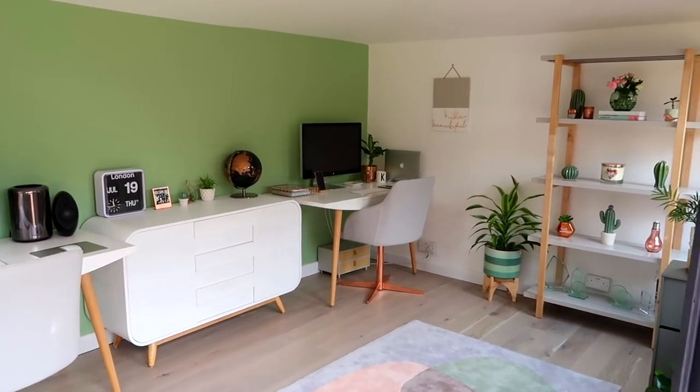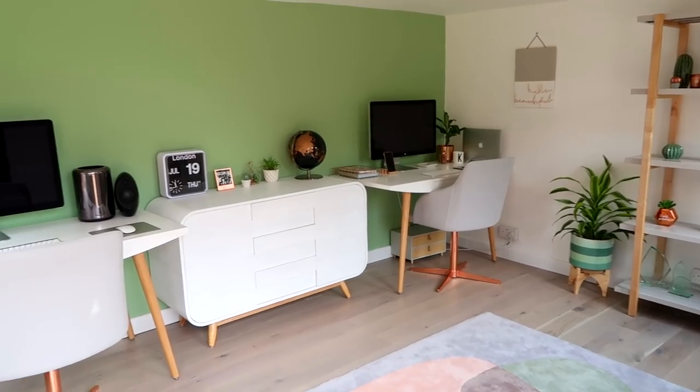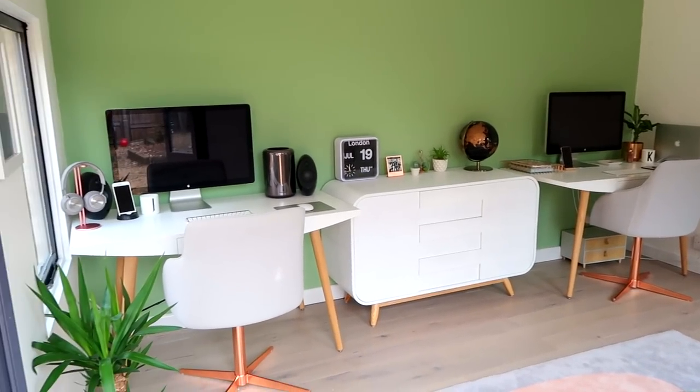That is our office and we just really like it. There's also a little shelving unit under there from Sainsbury's. We're so pleased with it — I love it so much and I love coming out here and sitting in here. So that is our office tour. I really hope that you liked it. Thank you so much for watching and I will see you next time. Bye.